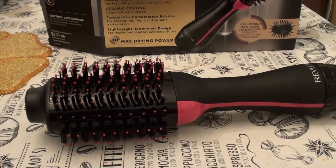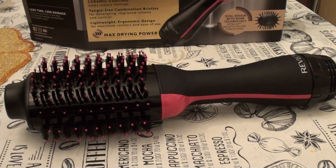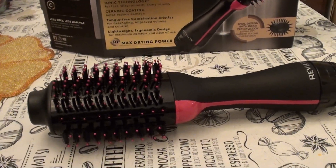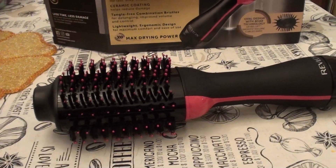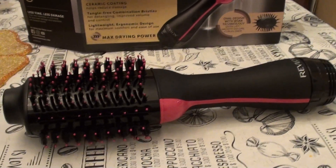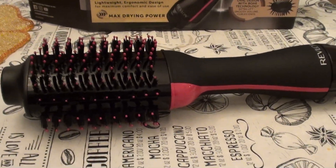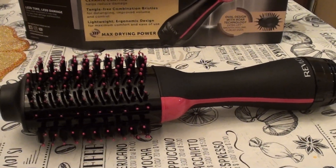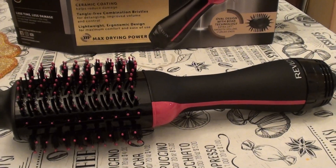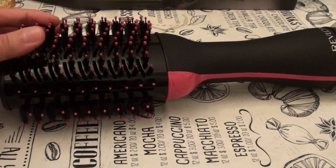If you have a sensitive scalp or you're tender-headed, I don't recommend this either. A lot of people are tender-headed, and I have to mention that. I'm somewhat tender-headed myself — I do my own hair, so I don't usually deal with someone roughing it up. But if you have scalp sensitivity, stay away.